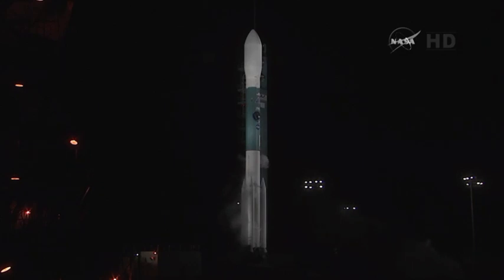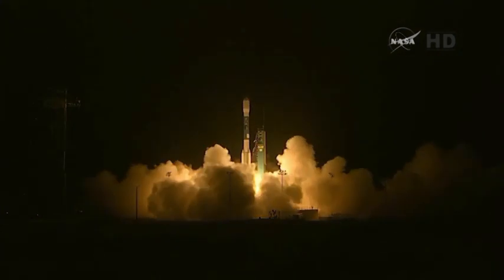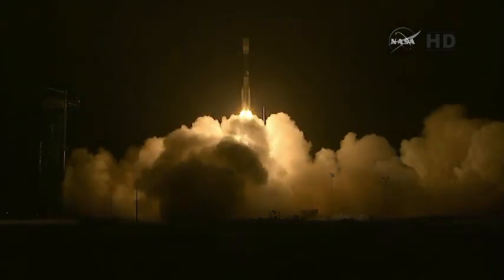T-minus 15 seconds. Green board. 10, 9, 8, 7, 6, 5, 4, 3, 2, 1. The engines start and lift off of the Delta II rocket with SNAP,